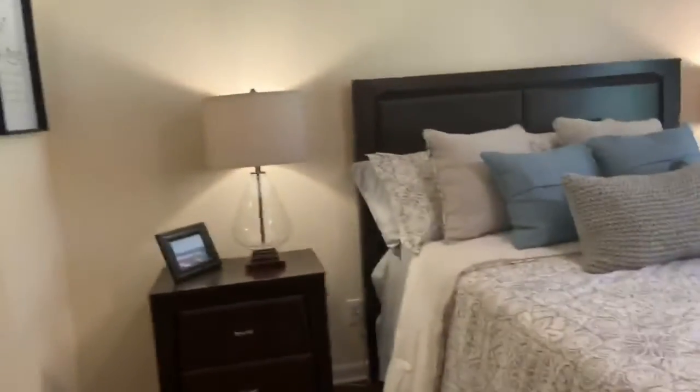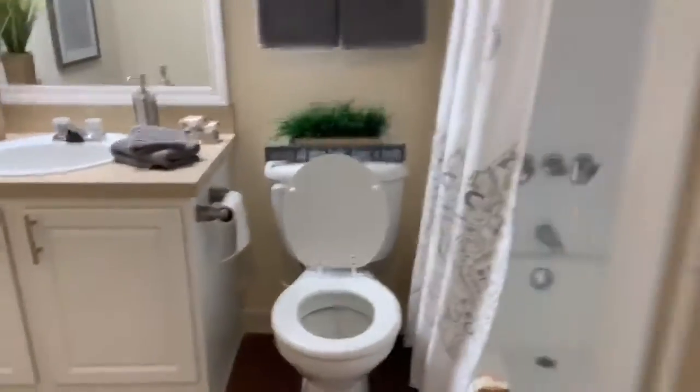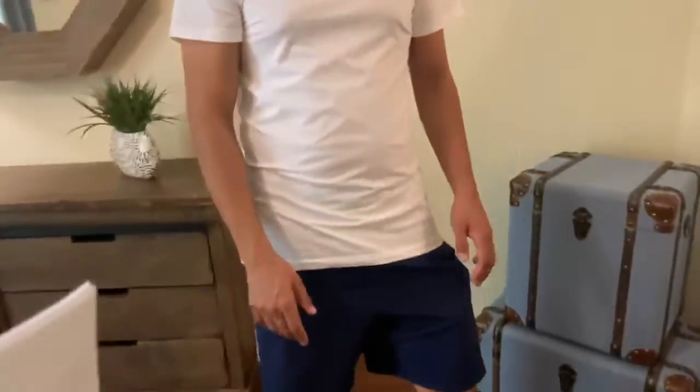Oh wow, it's a big hallway too. This is the master — oh wow! There are like three closets in here, there's a lot of closets. This will be the same layout as the two-bedroom upstairs, the only difference is upstairs apartments have wooded vaulted ceilings.